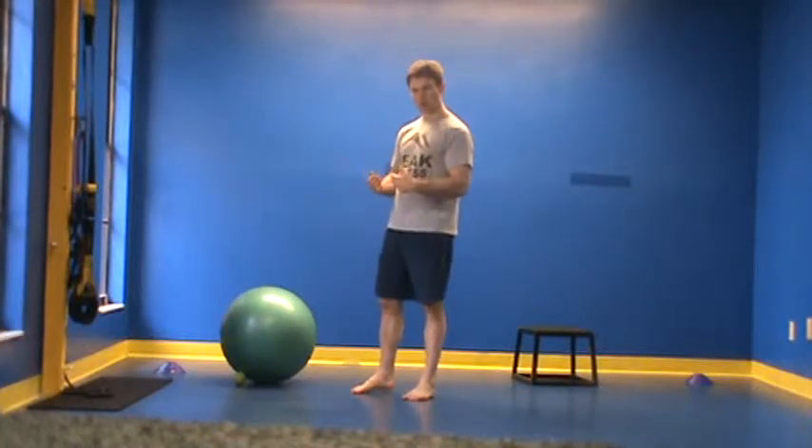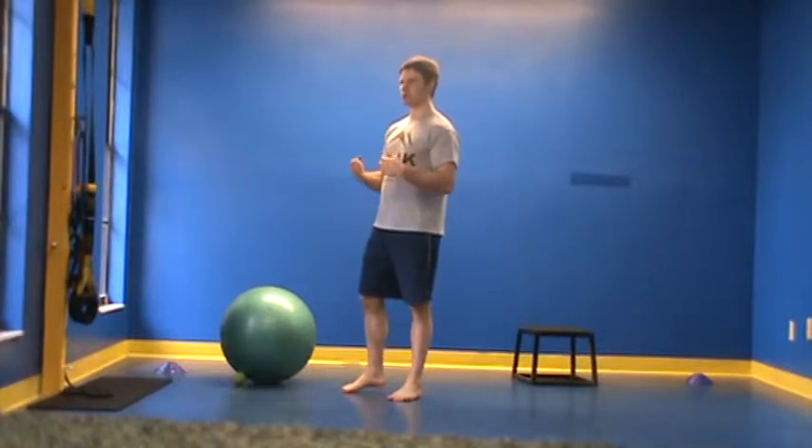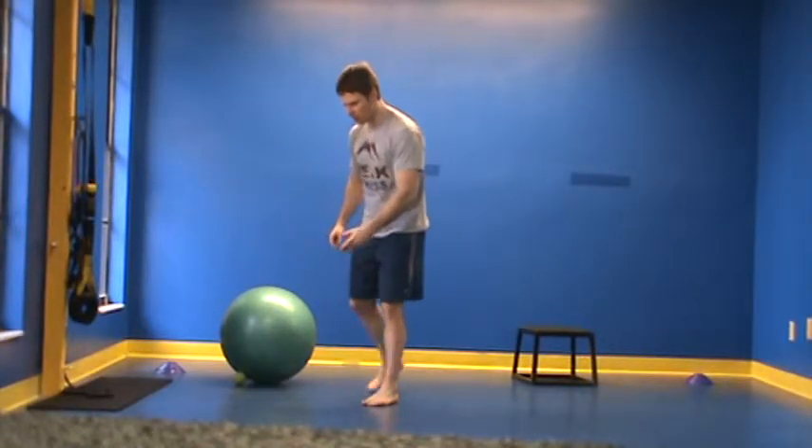In order to help learn to breathe correctly — to breathe through our bellies and reestablish a calm, easy breathing pattern — we're going to start here on the ground.